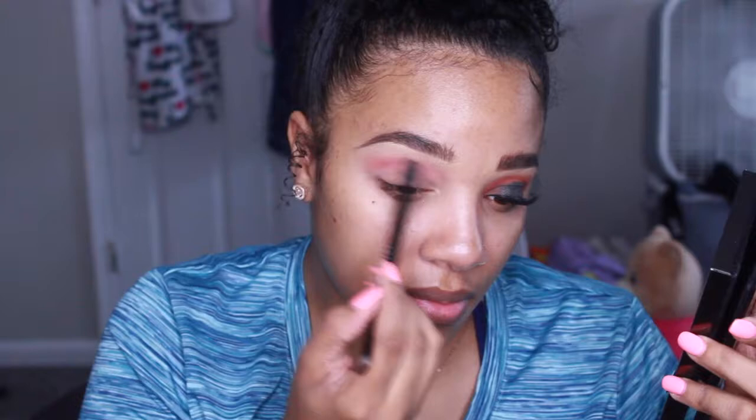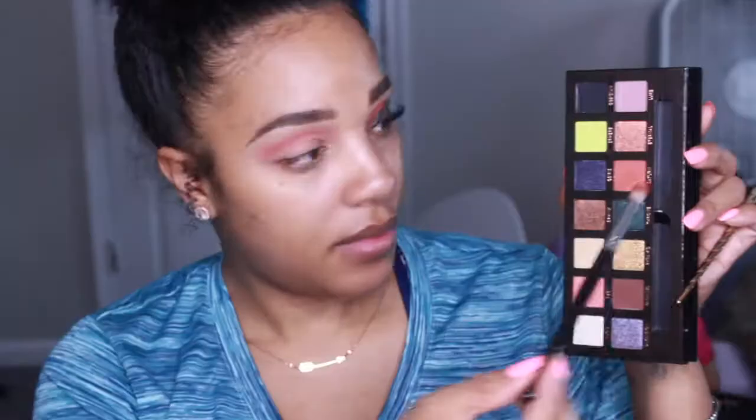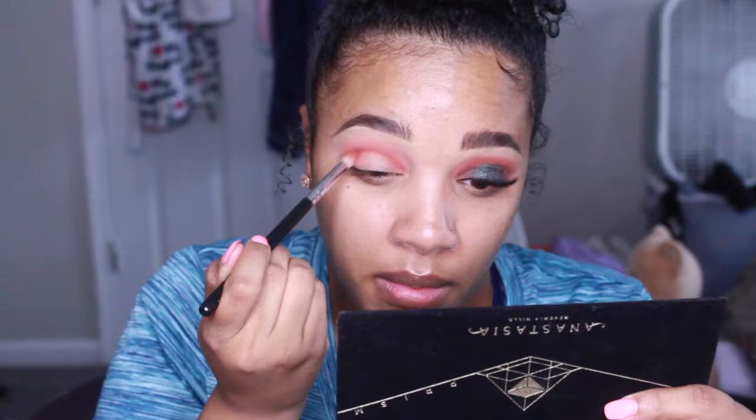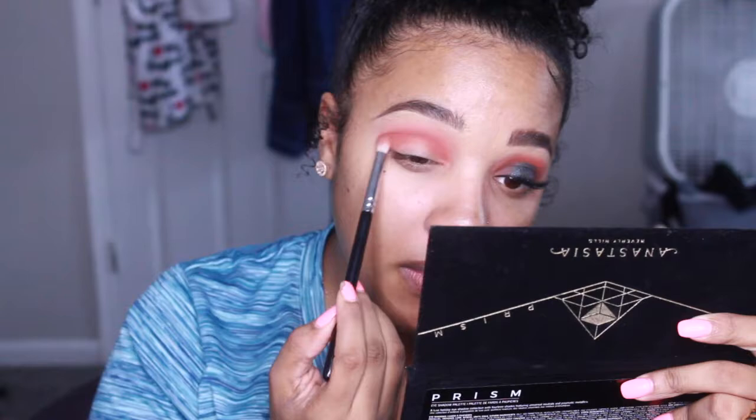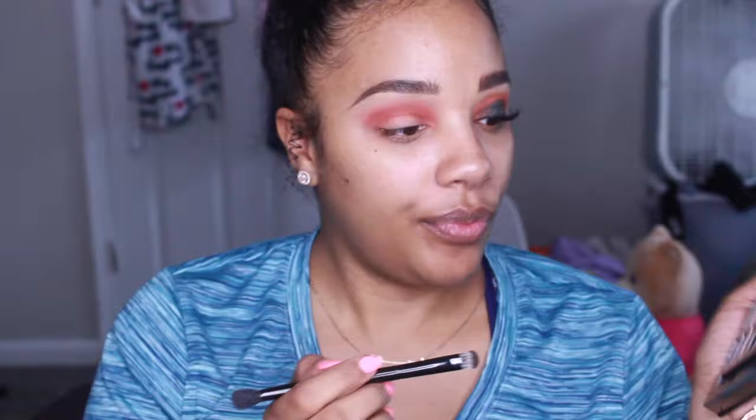For my crease shade, I'm using the shade Eden, which is like a peachy, corally pink, and I'm actually using the brush that comes inside of the Prism palette. The fluffy side is not bad — I like to use this brush a lot. Now I'm going in with a more pencil-like brush that's a little fluffier, a Zoeva brush, and I'm going in with the shade Saturn, which is just slightly deeper than Eden. They're both in the same peachy, corally-type family, but this one has a little more brown to it.